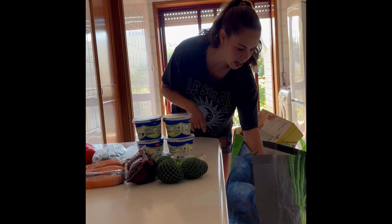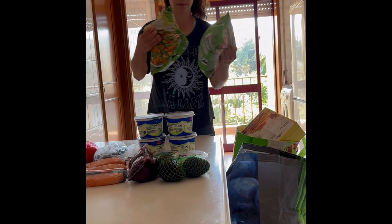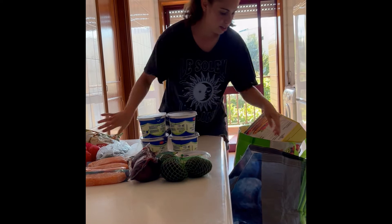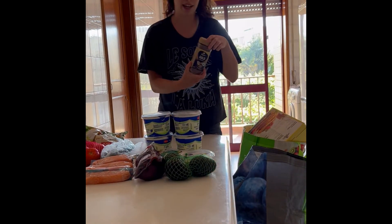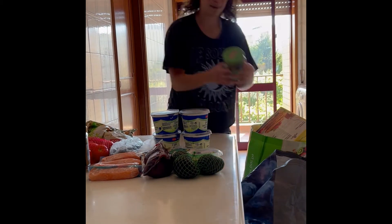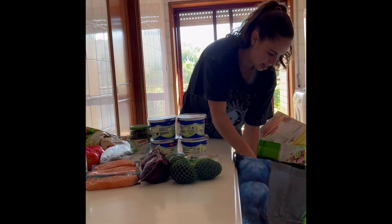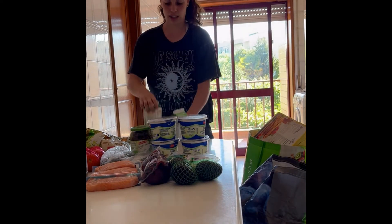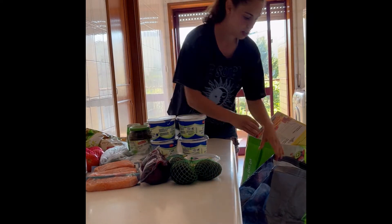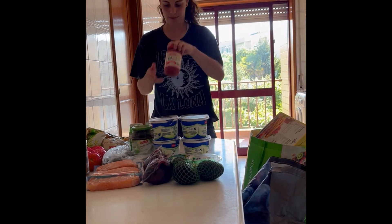Then I got some frozen vegetables. Grounded coffee, of course. I got some egg whites — like to make omelets in the morning. And definitely got to add salsa to your eggs.